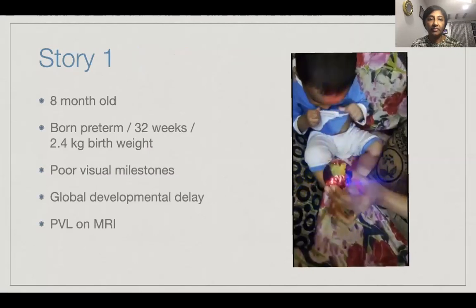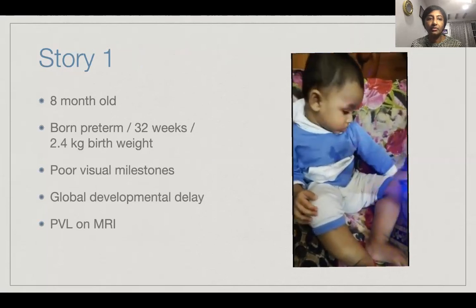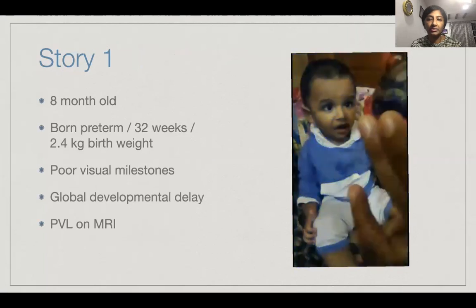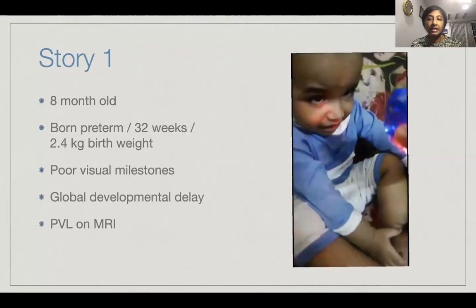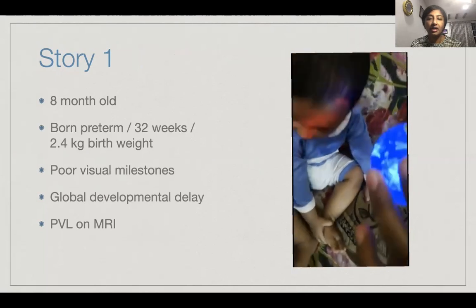Let me tell you the story of eight-month-old Mohammed, who was born preterm at 32 weeks with a birth weight of 2.4 kilos. His parents complained of poor visual milestones and global developmental delay, and on MRI, there was periventricular leukomalacia. You can see the mom showing the lighted target to elicit a visual response in this video.